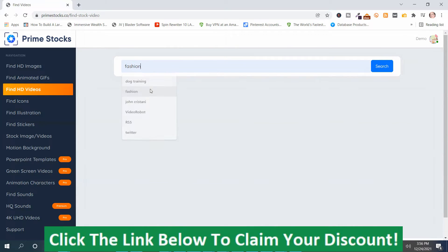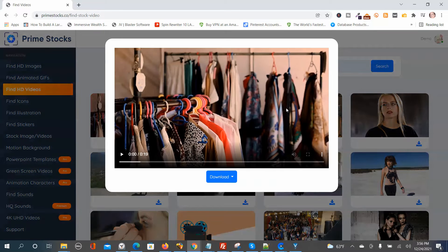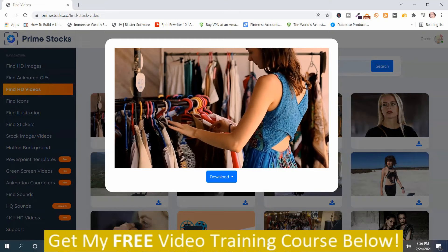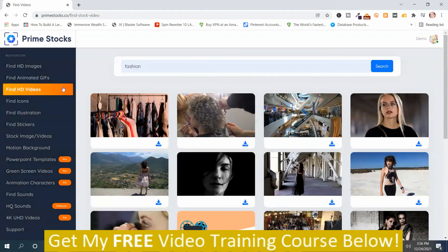For HD videos, submit a keyword — we'll stick with 'fashion' — and hit Search. You can preview a video by pushing the play button. You can download it in different dimensions; you choose the dimension and download. There's also a dropdown where you can change the playback speed or use picture-in-picture. That's how the HD videos section works.